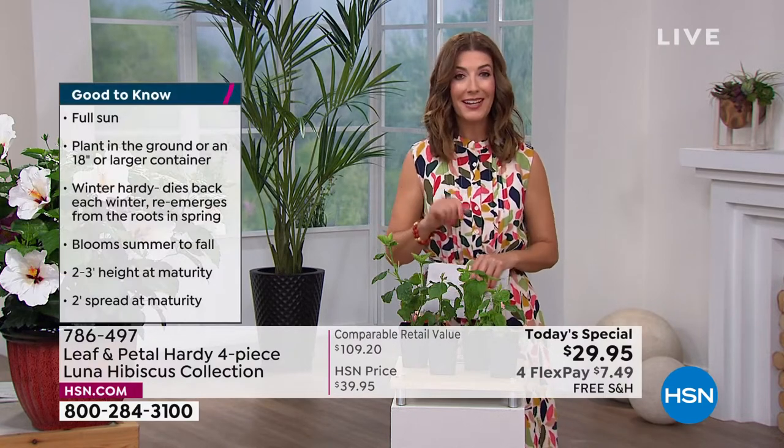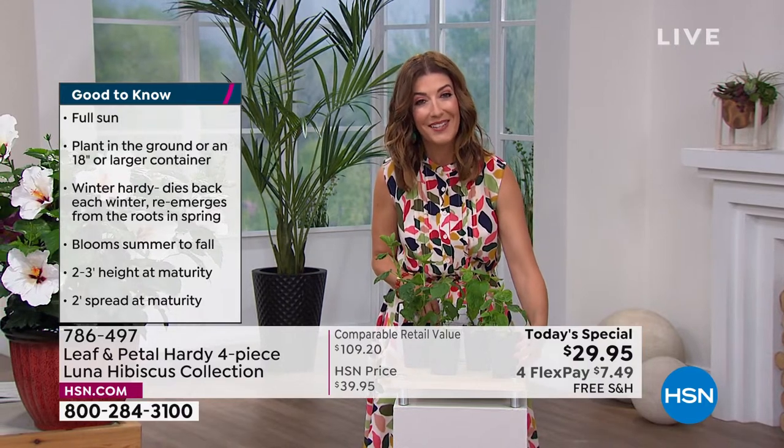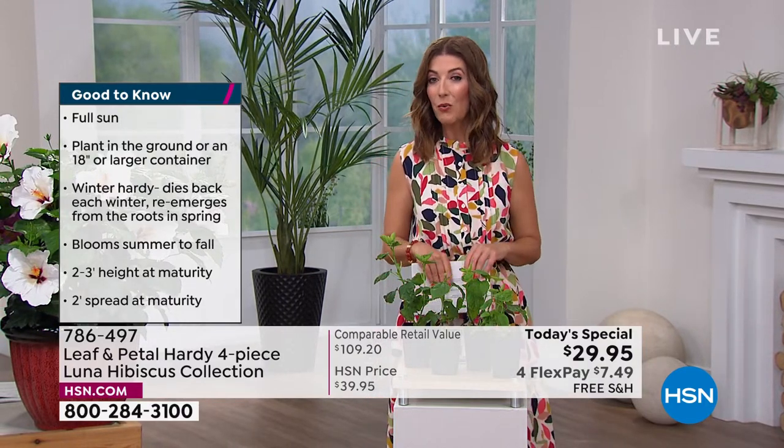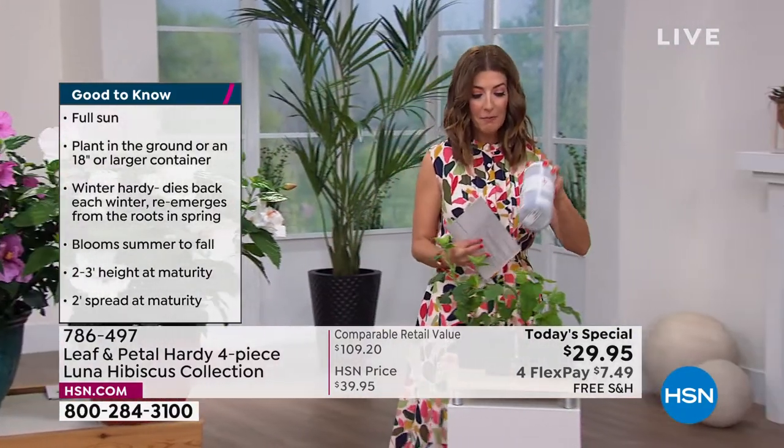A couple of things to mention because we will be very busy today — it's our only hibiscus today special of the year, so do lock your order in early. We also have some great fertilizer from Leaf & Petal.